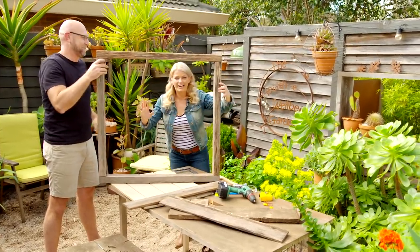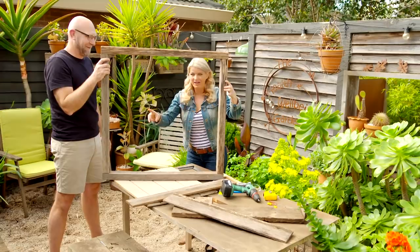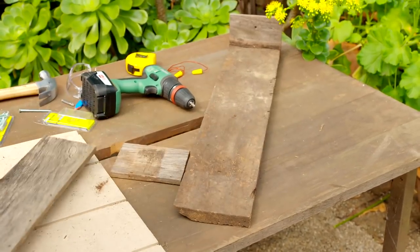Look at this — it's as pretty as a picture! Now we've got our frame made. We're going to make the window box planter. We're going to use the palings, put a little box together, and then fix it simply to the frame.